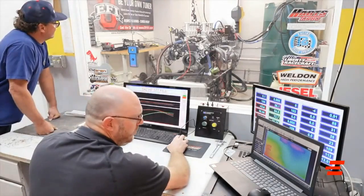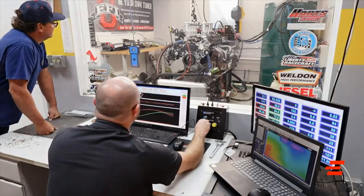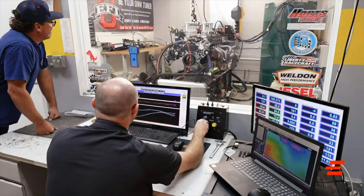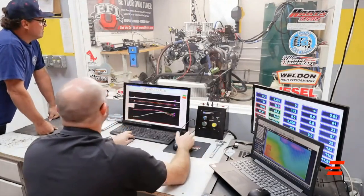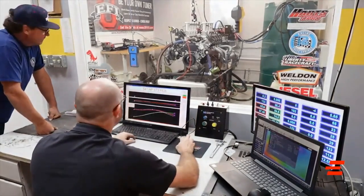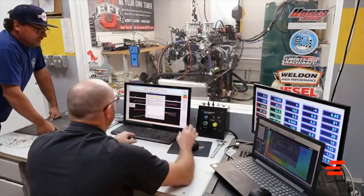I bet you it gets better — we're at 140. Let's see if we get any blow-by. The blow-by reading is 2.7 cubic feet per minute, just ring blow-by. It was one horsepower different there from the last run.